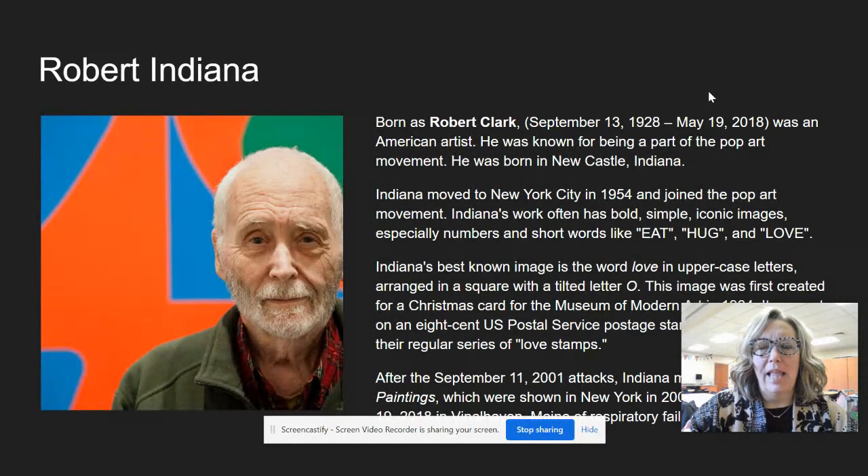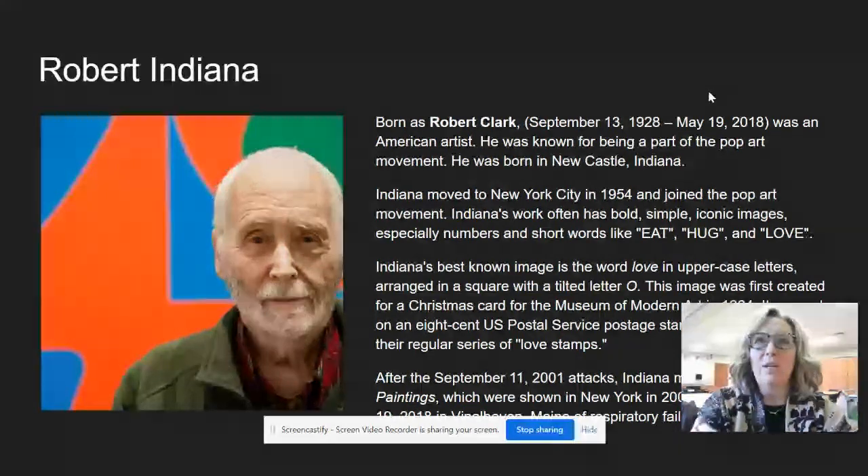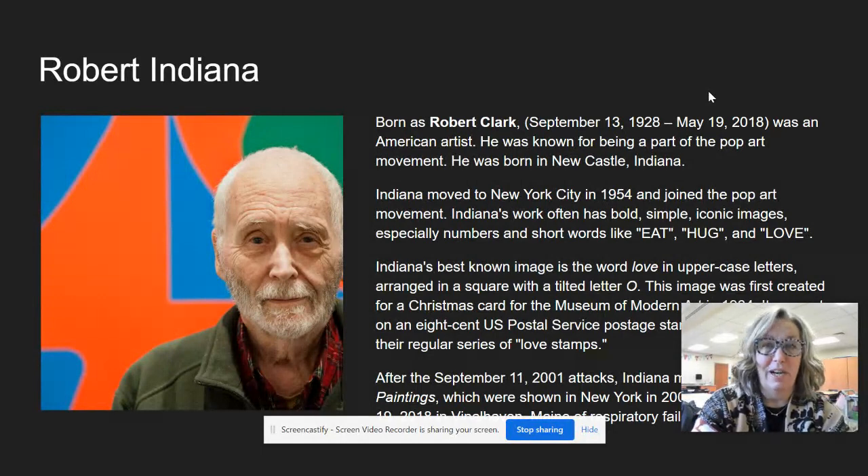Last week you did a project based on the fabulous book Word Collector, and you collected words that you wanted to be your words of intent for January. So I'm so excited to see what you did with that.